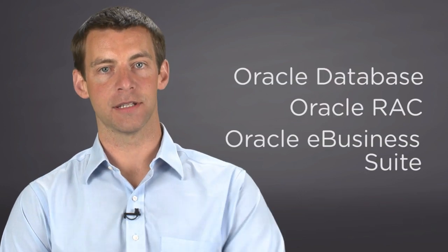My name is Neil Mueller. I work on the product team at VMware specializing in the virtualization of business critical applications like Oracle. Customers often ask me if Oracle supports running Oracle Database, Oracle RAC, and Oracle E-Business Suite on VMware.